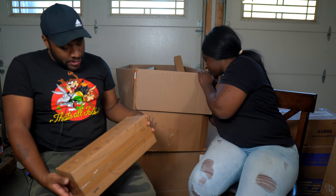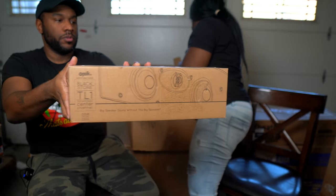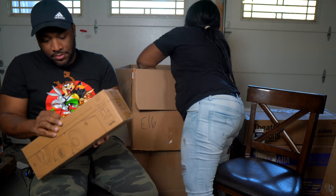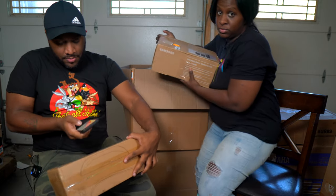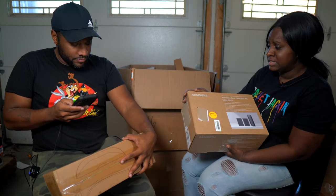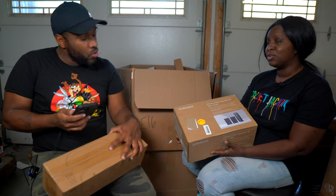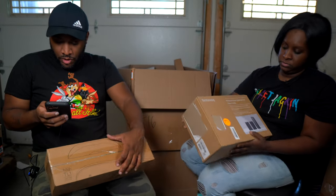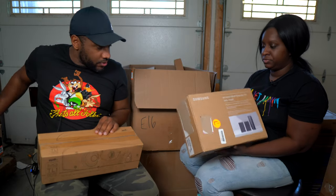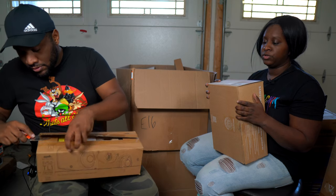This is a big Polk Audio Blackstone TL1 speaker — Polk Audio is a good brand. While TJ looks that up, we have a Samsung SWA-910 wireless rear speaker kit. Let's scan it. This speaker kit is $80. It looks like it hasn't been used — pretty promising.